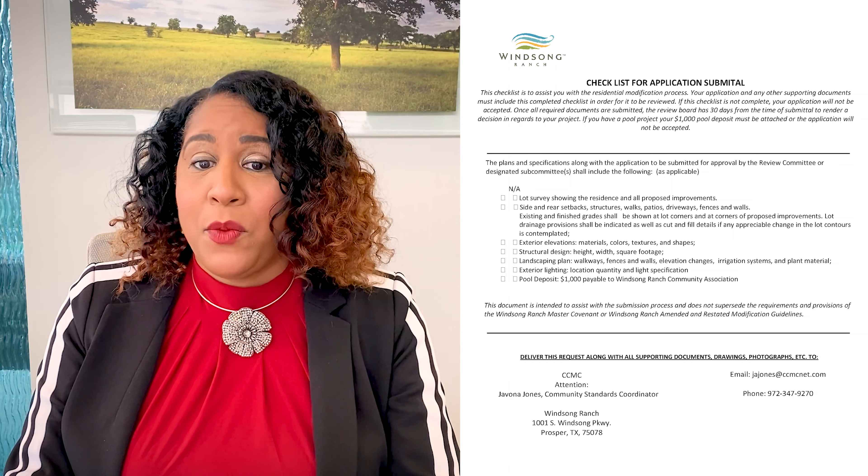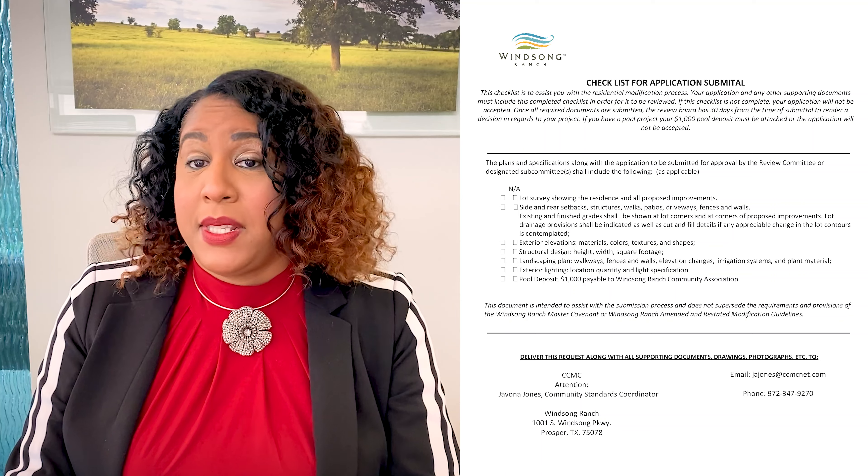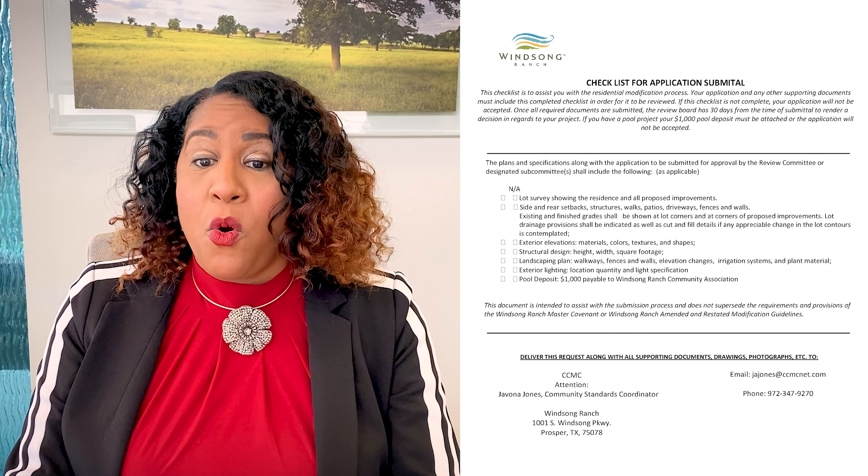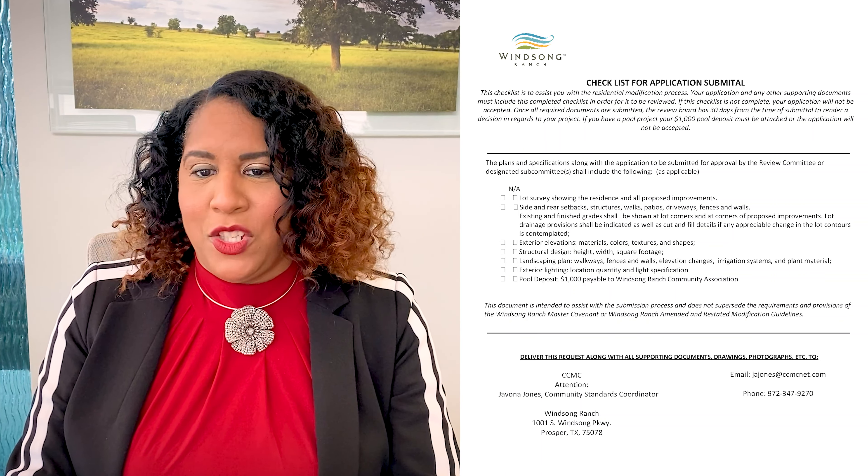This way, we can eliminate delays and get a rendered decision back to you as quickly as possible. We've added two new forms that will be included in your application. The first is a checklist and it will list everything that is needed for specific projects. This checklist must be completed or your application will not be accepted.